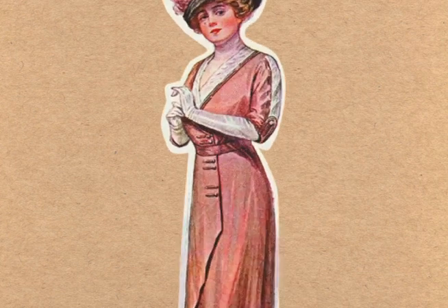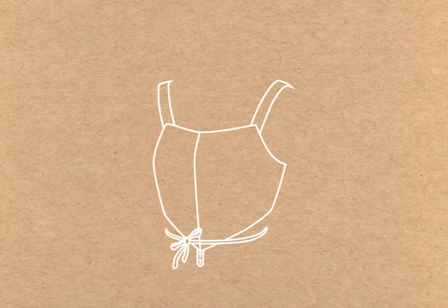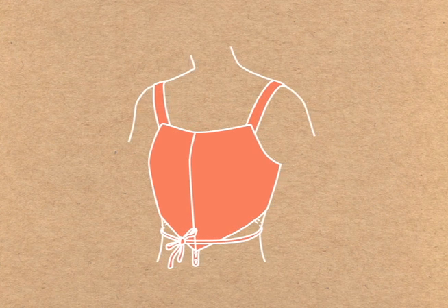One example is Mary Phelps Jacob, who patented a softer and more comfortable brassiere constructed of two handkerchiefs and numerous ribbons in 1914.